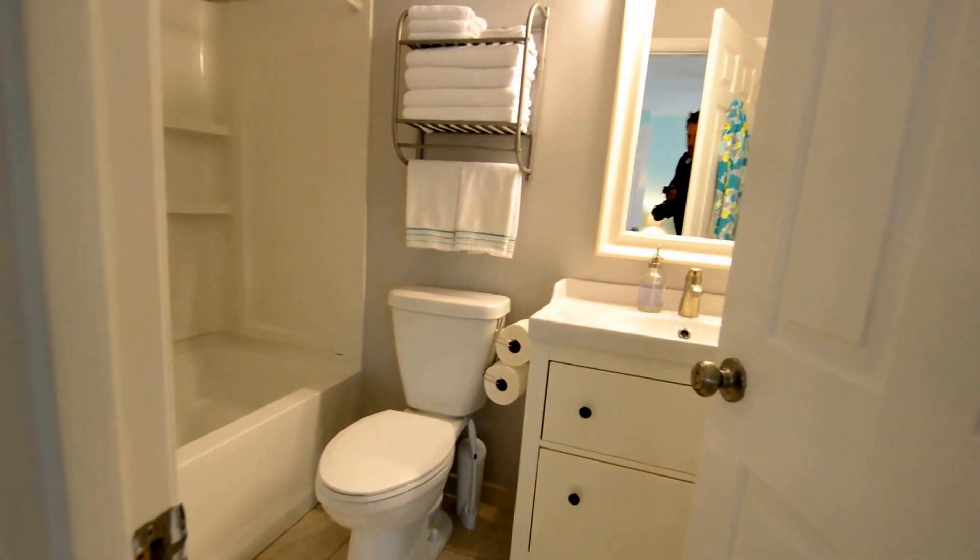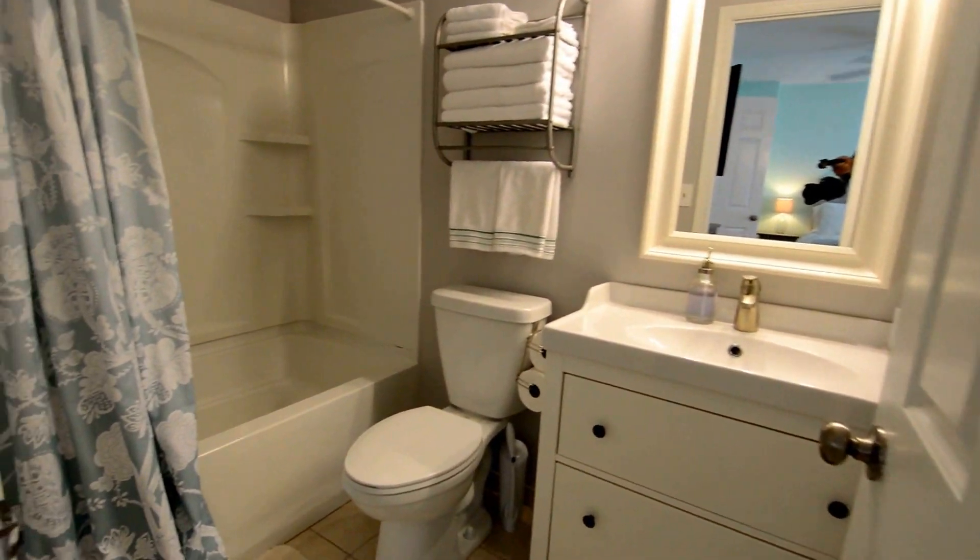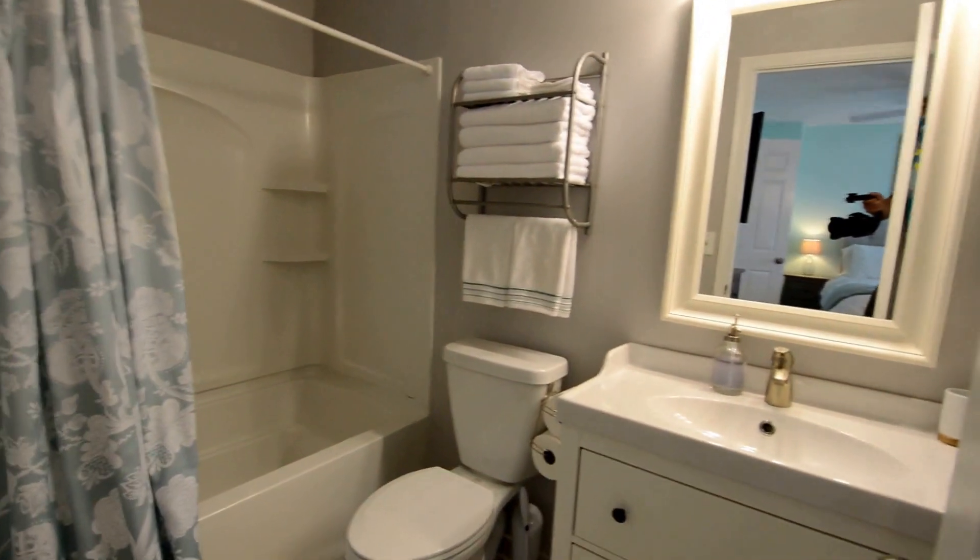Walk-in closets and a full bath — beautiful full bath with a soaking tub and a shower.